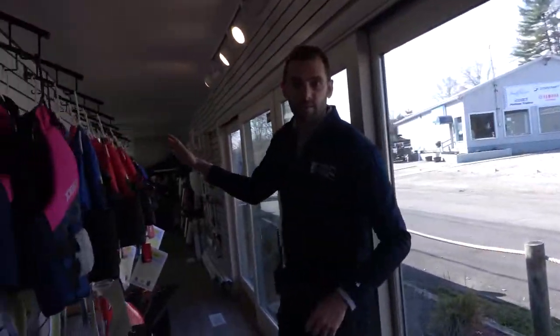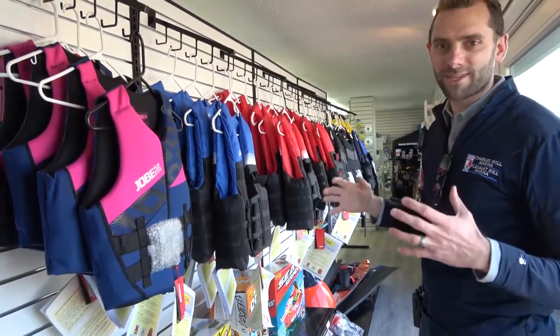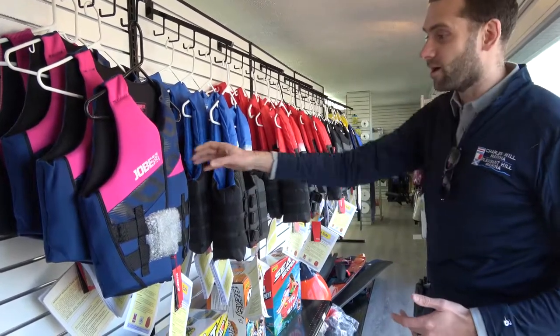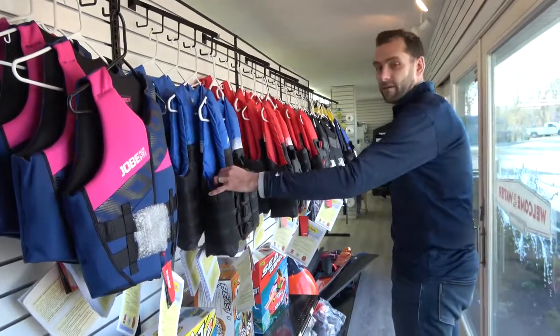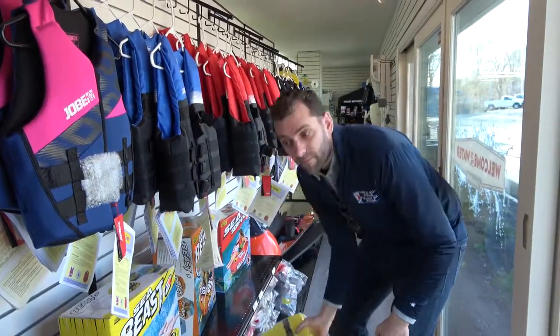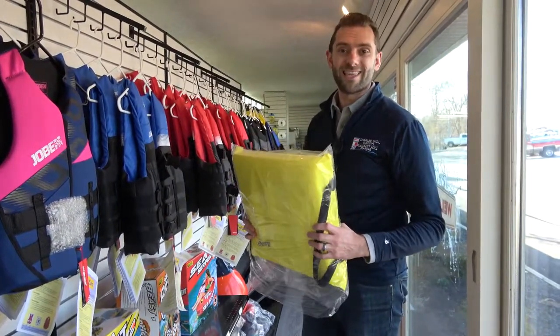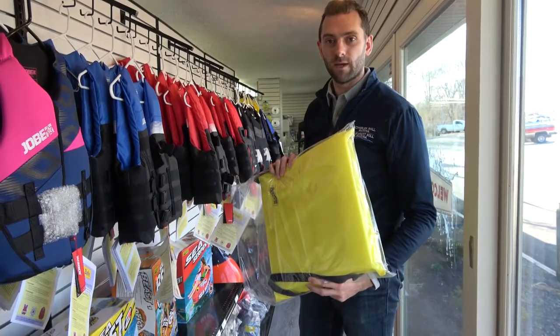As you can see, we've got a wide variety of jackets here. These are the more comfortable jackets — the orange old-fashioned ones don't look very fashionable and they're not very comfortable, but these certainly are. We keep these in neoprene in all sizes, and also in the old foam as well. One thing you also want to make sure you have on your boat is a throw cushion or throwable device. This is a Type 4 throwable device, and you need to have one of these on your boat at all times.